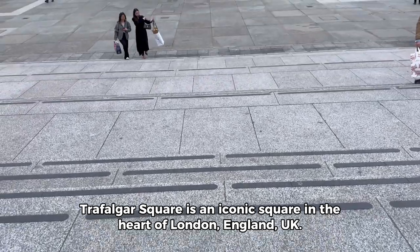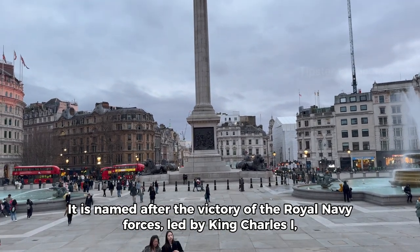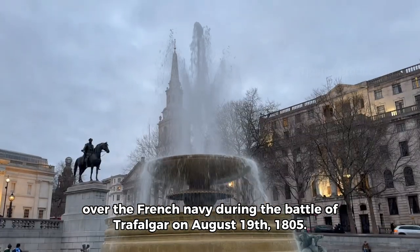Trafalgar Square is an iconic square in the heart of London, England, UK. It is named after the victory of the Royal Navy Forces, led by King Charles I, over the French Navy during the Battle of Trafalgar on August 19, 1805.